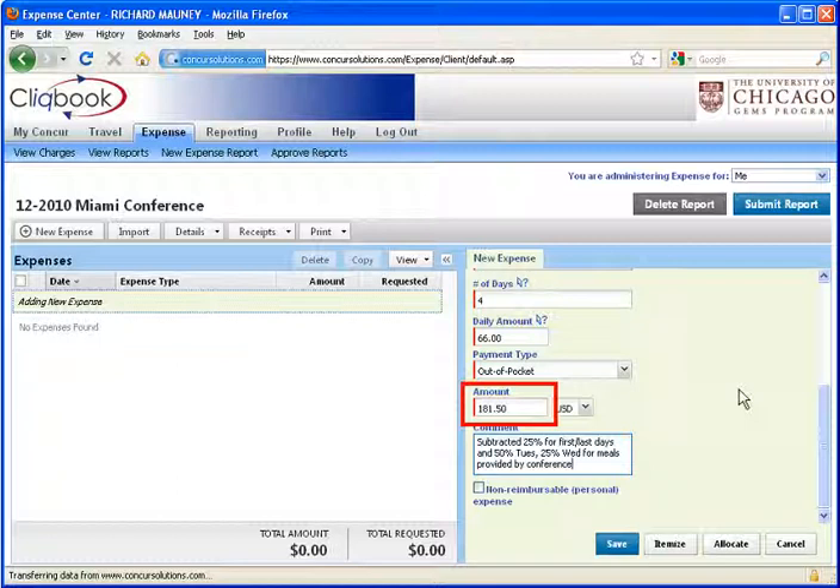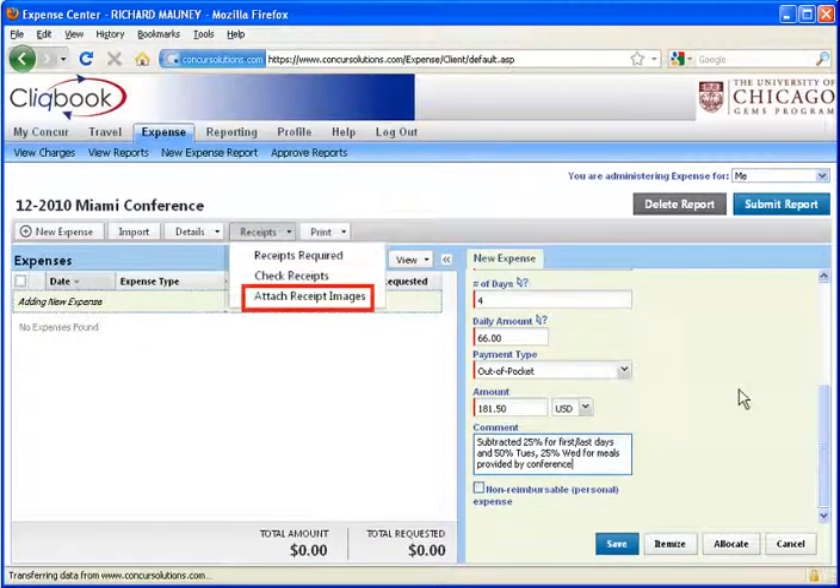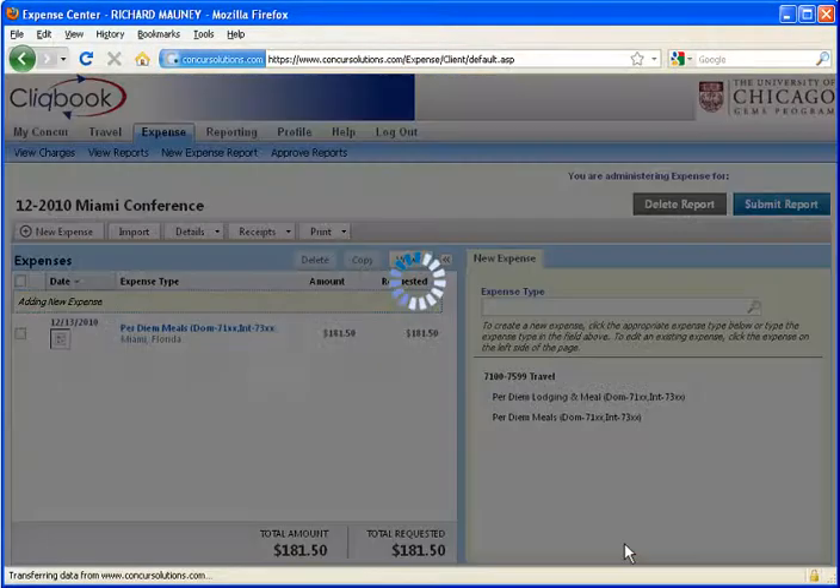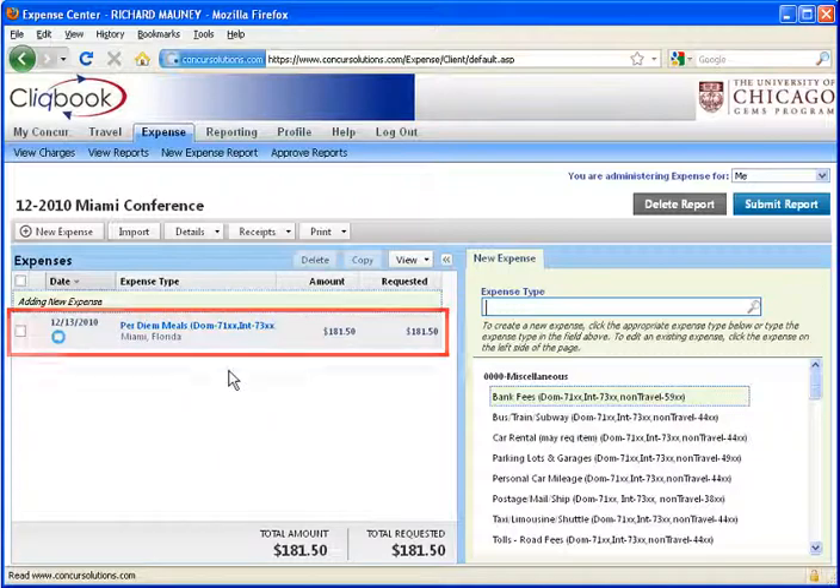This is the amount you will be reimbursed. Finally, in the comment field, type a note about how you calculated the per diem. As an alternative, you can also use the Attach Receipts function to attach a copy of the spreadsheet you used to calculate the per diem. Once you've entered all required information and your comment, click Save. And the per diem expense is entered.